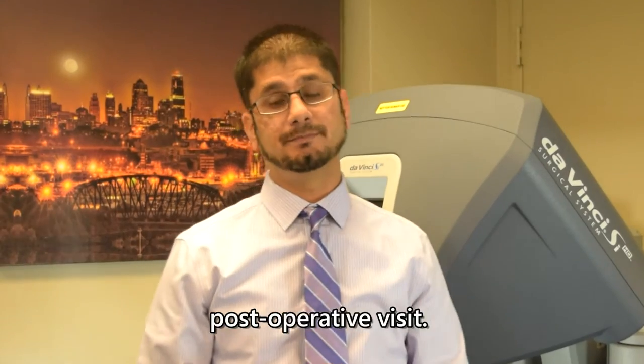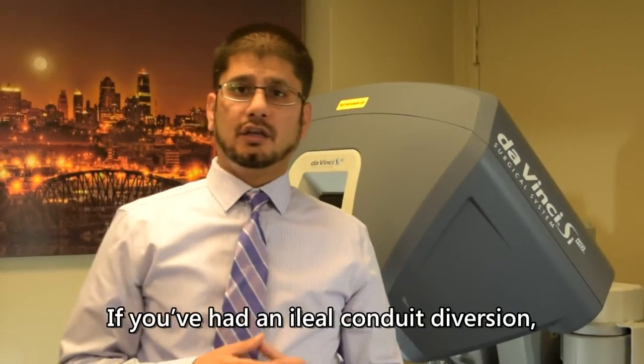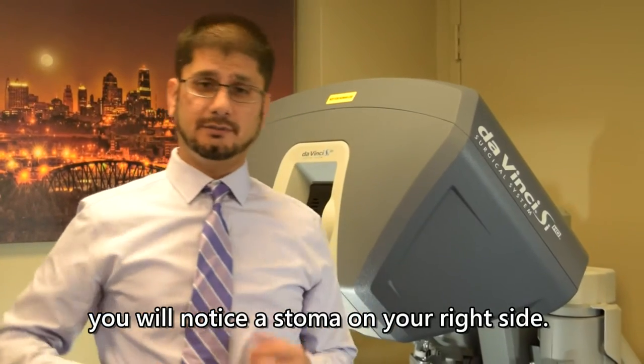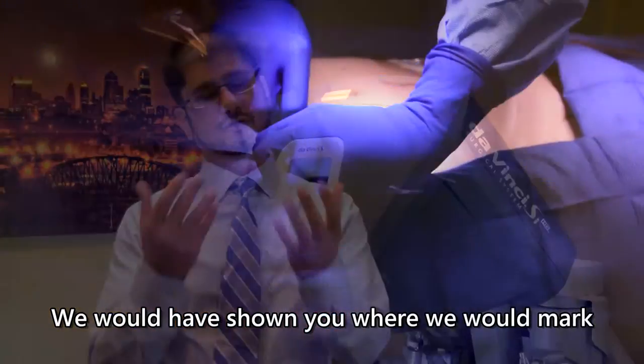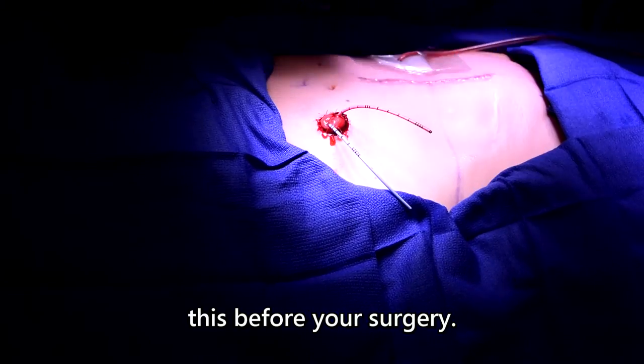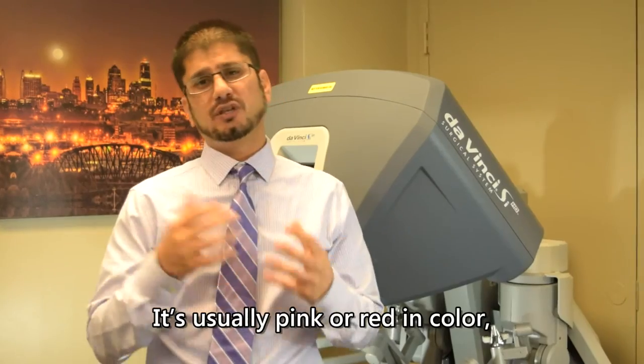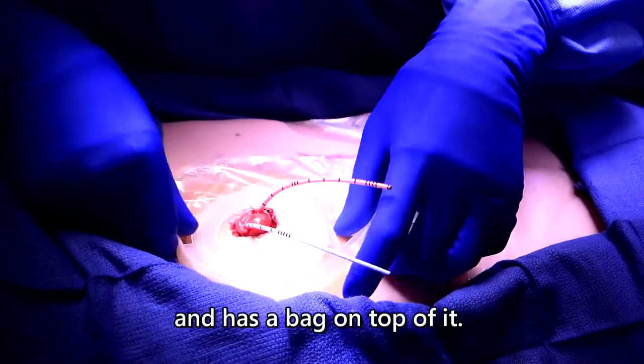If we have used clips to close your skin, we will remove these at your post-operative visit — don't worry, taking them out is not painful. If you've had an ileal conduit diversion, you will notice a stoma on your right side. We would have shown you where it was marked before your surgery. The stoma sticks out of your skin like a thumb and is usually pink or red in color.